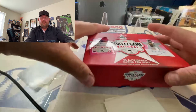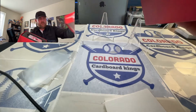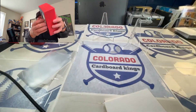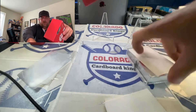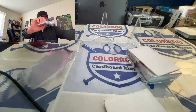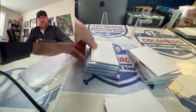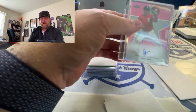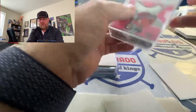Let's take a look at Perfect Game, maybe if I can get the box open. We've got a whole stack of cards, and at the bottom we've got four memorabilia on the bottom. Here is your box of cards.